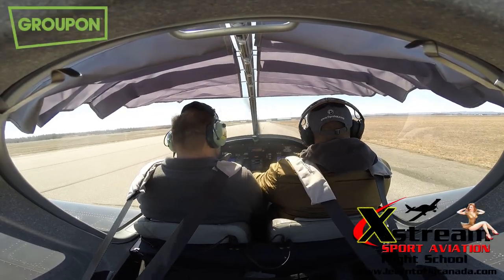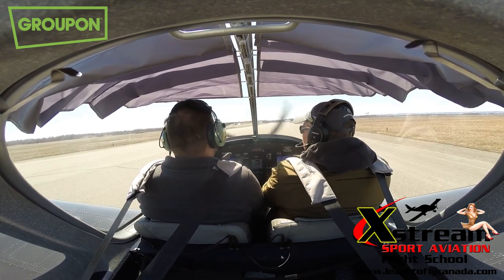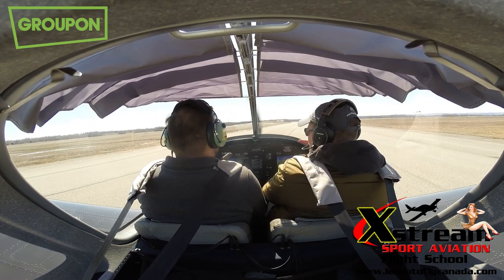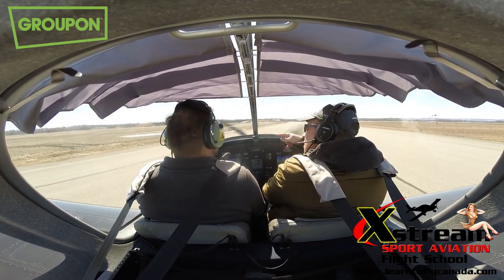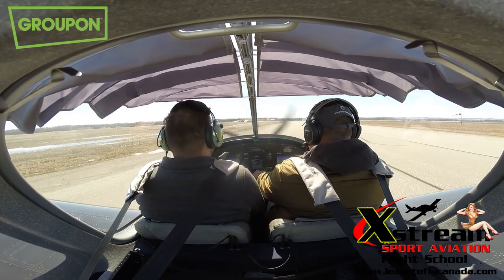As an aircraft, in order to take off, you want to take off into the direction of the wind. A pilot looks at that thing right there — that's called a windsock. It shows that the wind is blowing in that direction. So we're going to go all the way down to the beginning of that runway, turning around and flying in this direction to take off.